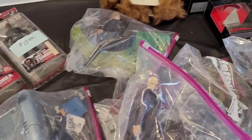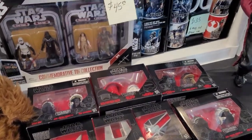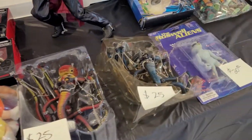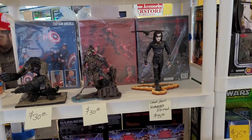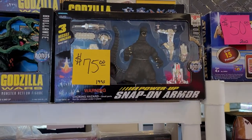Star Wars statues over there. We've got some of the ships and helmets. Got some mugs and tins, some Warcraft. Some open TMNT, some Toony Terrors — that Curl looks pretty cool. Oh man, that Godzilla is nice.